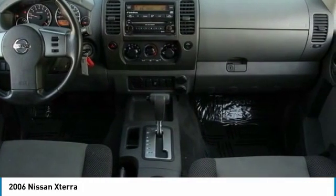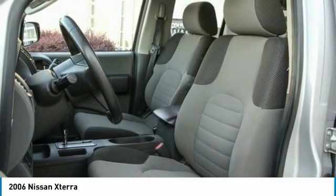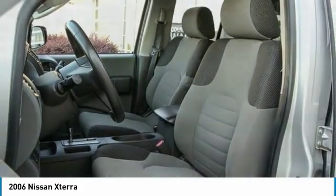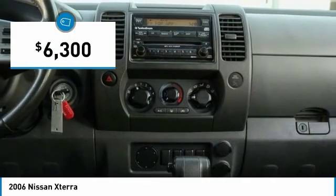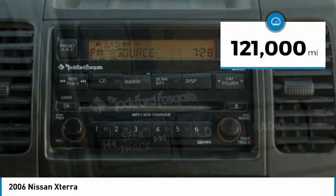Its powerful 24-valve V6 lets you climb faster and further, while its versatile interior lets you stretch out in style and is priced below $10,000. This vehicle has less than 125,000 miles.